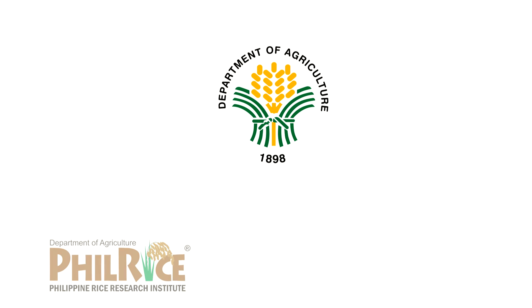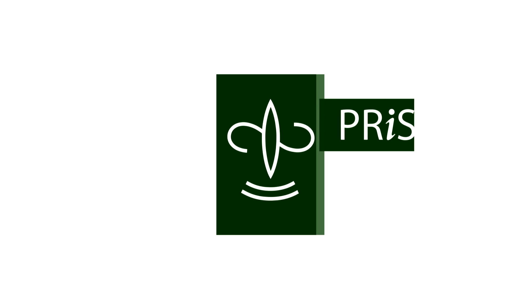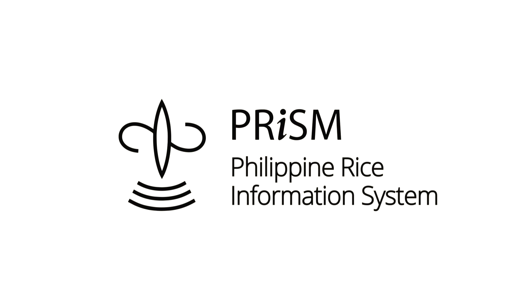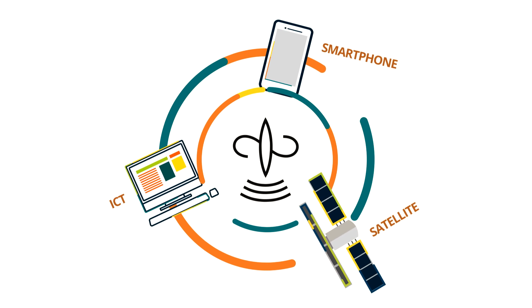The Philippine Department of Agriculture collaborated with the Philippine Rice Research Institute, the International Rice Research Institute, and SARMAP to develop and pioneer a modern rice information system in the Philippines, now known as the Philippine Rice Information System, or PRISM.